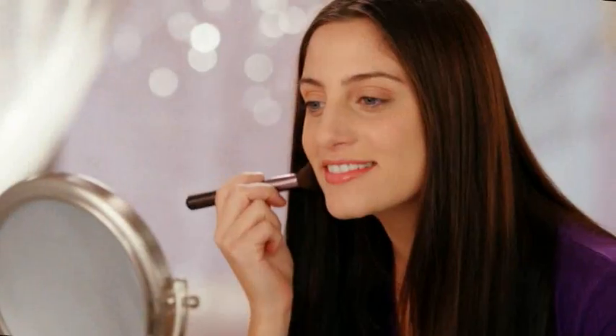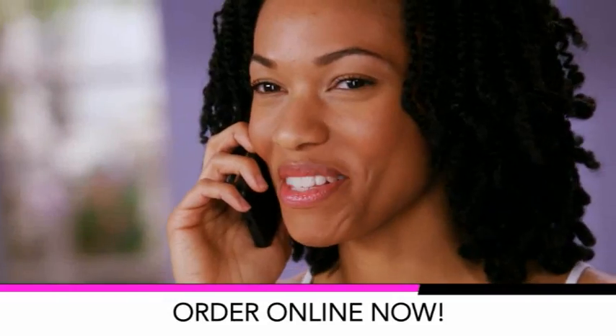It's really easy to match any skin tone, so you're going to have a guaranteed, beautiful, flawless look every time.